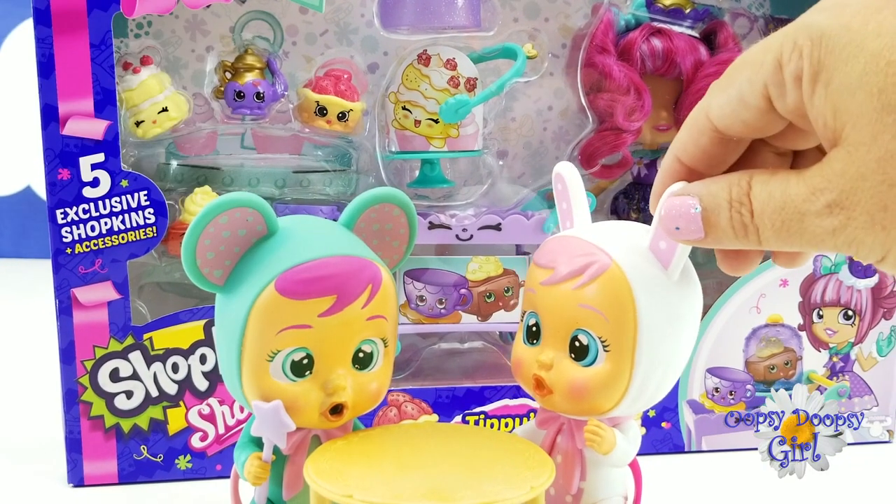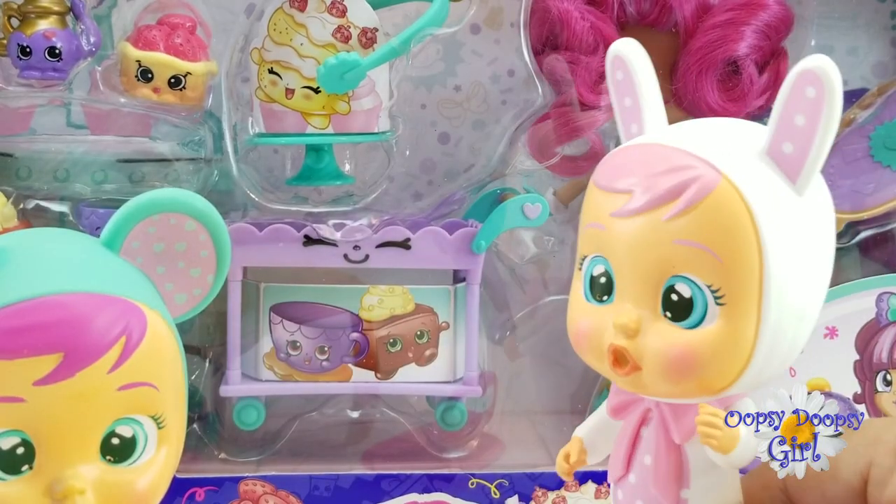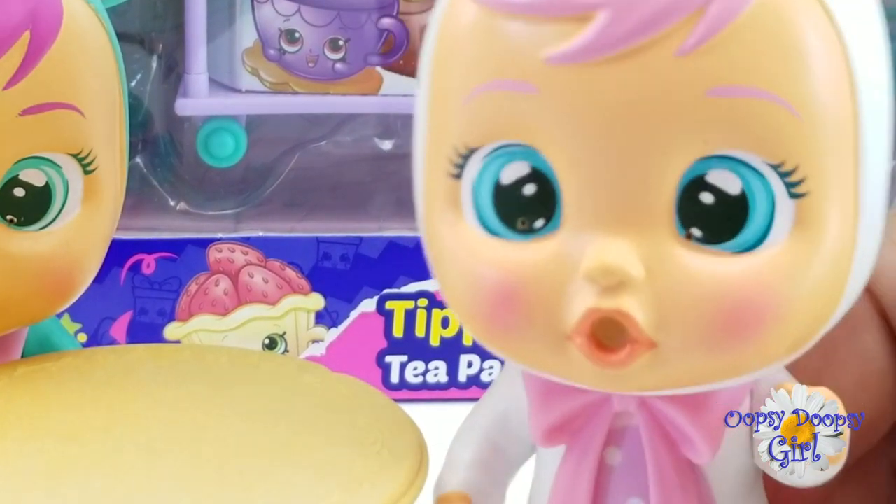Whoa, what was that? I don't know, this huge box! It just appeared! What is it? What is this huge box? Whoa! Tippi's Tea Party!